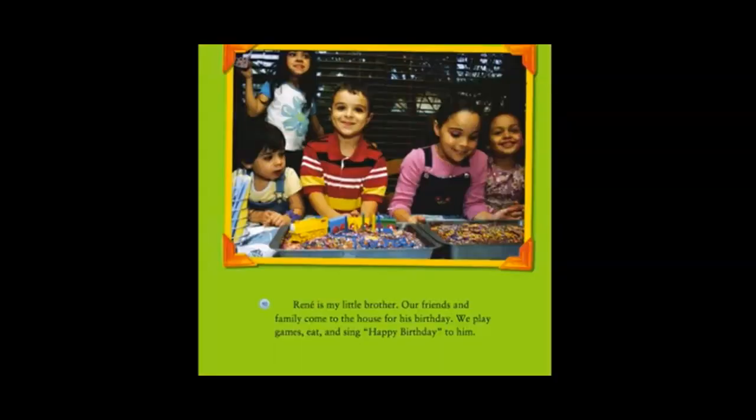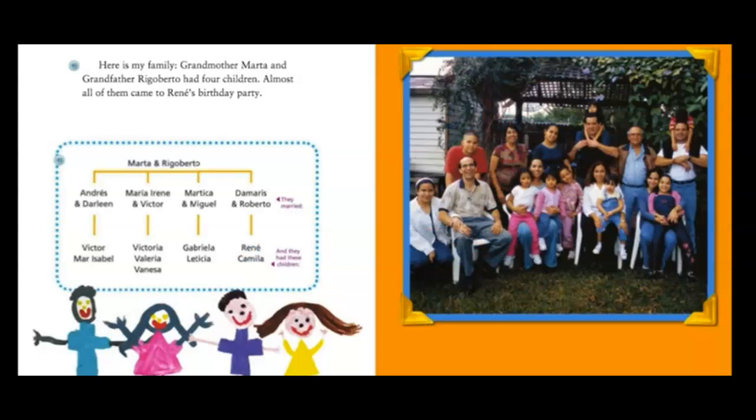Renee is my little brother. Our friends and family come to the house for his birthday. We play games, eat, and sing happy birthday to him. Here is my family — Grandmother Marta and Grandfather Rigoberto had four children. Almost all of them came to Renee's birthday party.